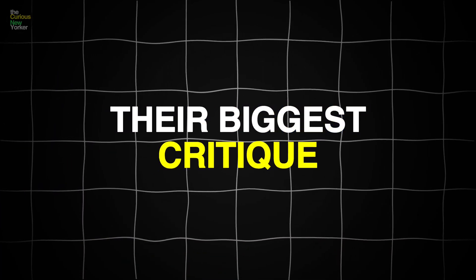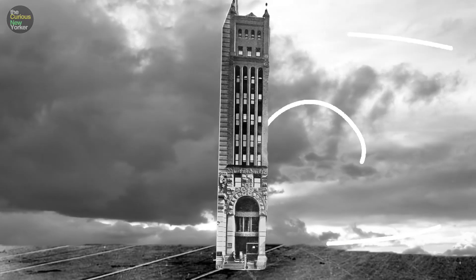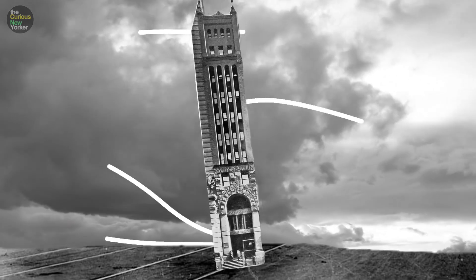Most people were skeptical. Even his own architect friends thought he was crazy. Their biggest critique was that the building would sway too much during a windstorm, and that swaying would eventually cause the support to give out, leading to an eventual collapse.